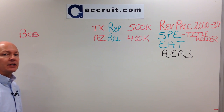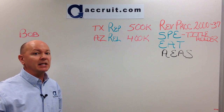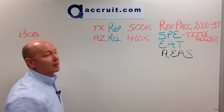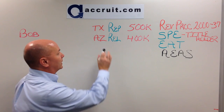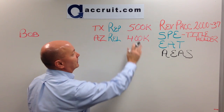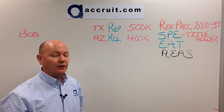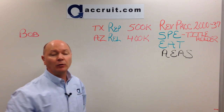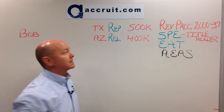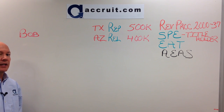We're going to use a few facts on this transaction. The taxpayer who wants to do the reverse exchange is named Bob. Bob wants to lock up a replacement property in Texas first before he sells his relinquished investment property in Arizona. We'll assume the replacement property in Texas is worth $500,000 and the Arizona property is $400,000. So at the end of the day, when he sells Arizona and buys Texas, he'll be buying at equal or greater value.